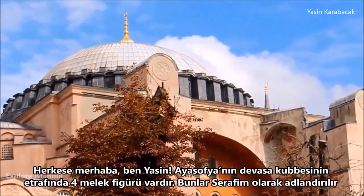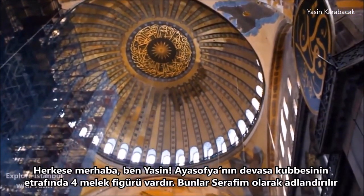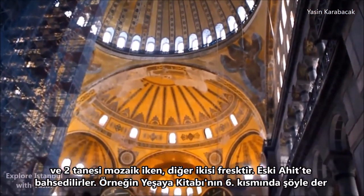Hello everyone, this is Yasin. There are four angel figures around the giant dome of Hagia Sophia. They are called Seraphim, and two of them are mosaic while the other two are fresco.